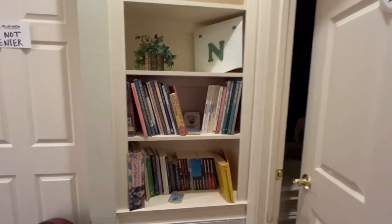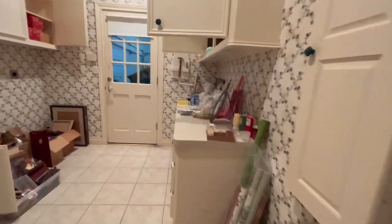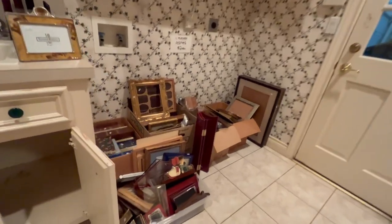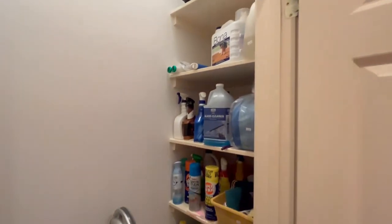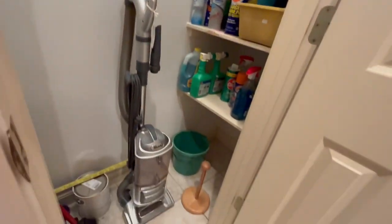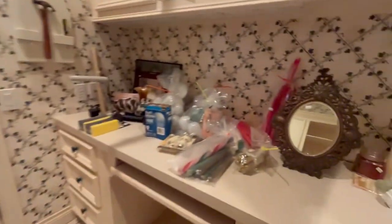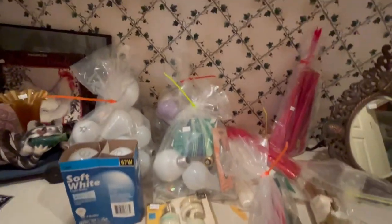As we head out to the garage, we're going to go through the laundry room here. We have lots of picture frames, a closet full of cleaning supplies, and this Shark vacuum. Light bulbs, candles, lots of good stuff here.